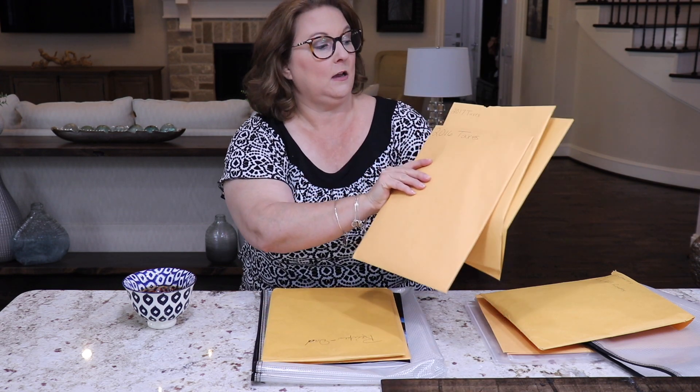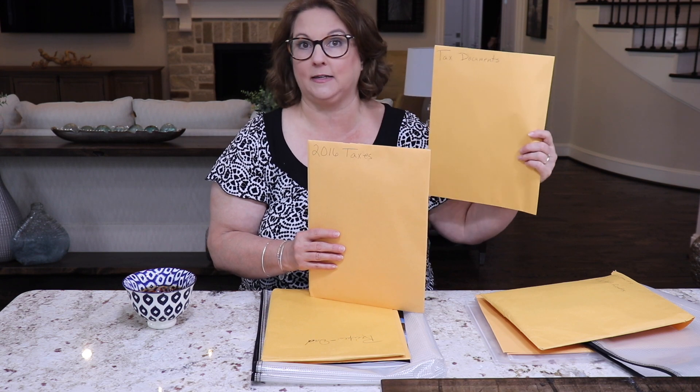I'm going to pull everything out so I can go through it with you. I had three envelopes for taxes — my 2016 taxes, my 2017 taxes, and an extra envelope for overflow tax documents. Those are the main things you want to keep with you at all times, but of course there will be other things that are personal to you that you'll want to bring, and I'm going to go through some of those now.